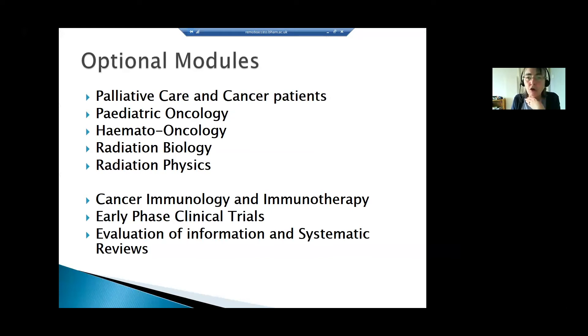Students are also allowed to do modules offered by other programmes within the College of Medical and Dental Sciences. Three modules in particular are considered suitable: cancer immunology and immunotherapy; early phase clinical trials; and a module around systematic reviews and evidence-based medicine — covering methodologies to conduct high-level research and evaluate the literature.